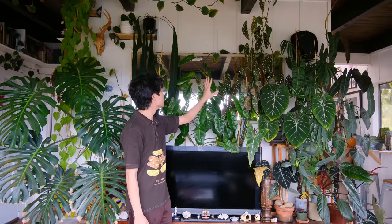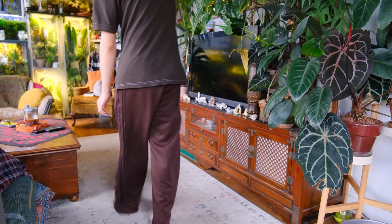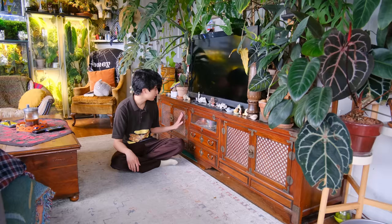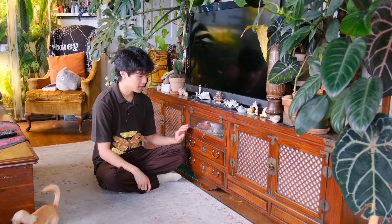They have a large mirror here which reflects light back from the window — a great touch. Without it the space would be darker, and mirrors also make rooms feel bigger. This TV stand is probably my favorite thing in the house. They found it on the side of the road, which I can't believe. It has a lot of storage — Jihau stores plant supplies in it. It's really heavy and they had a lot of trouble getting it into their car.